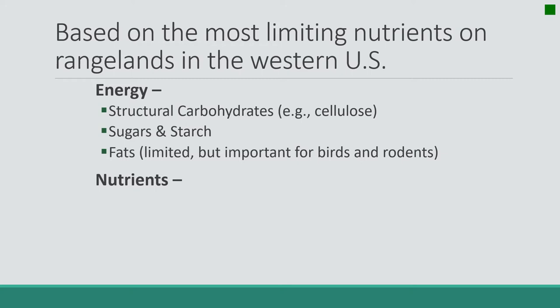The second really accessible form of energy is sugars and starches. Plants store energy in the form of starch, and when they undergo photosynthesis, they create sugars immediately. So that sweet and starchy flavor of plants is what animals are going for. Fats are important especially for birds and rodents who don't have very expansive digestive systems, but they're not very common — found in some roots, flowers, and seeds. They're not abundant on the range, but they are important when they're there.